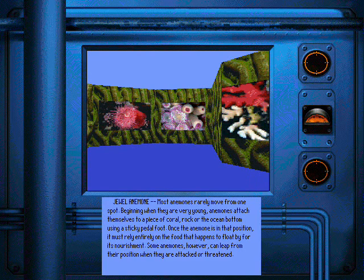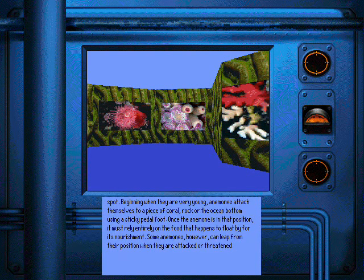Most anemones rarely move from one spot. Beginning when they are very young, anemones attach themselves to a piece of coral, rock, or the ocean bottom using a sticky petal foot. Once the anemone is in that position, it must rely entirely on the food that happens to float by for its nourishment.